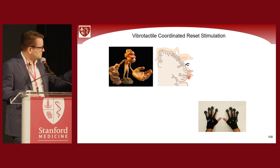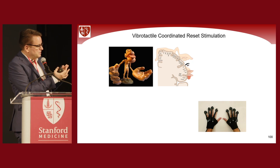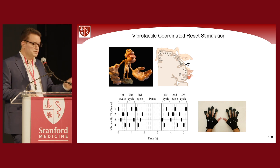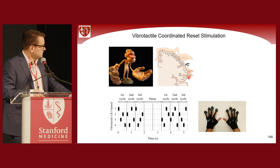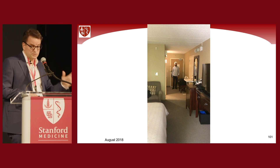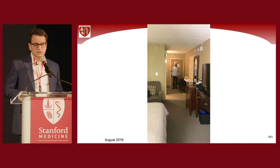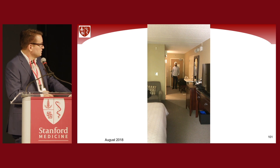This is the first prototype we used: vibratory stimulation of the fingertips with mathematically optimized stimulation patterns — just brief, non-painful, and typically relaxing. The patient came to us in August 2018. He was not instructed to reduce his medication; he took a huge amount — about 25 pills a day, basically every half hour.